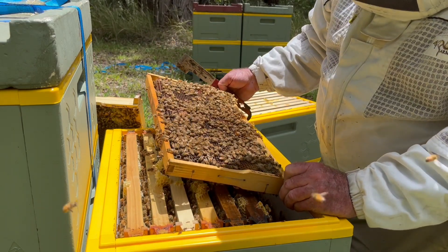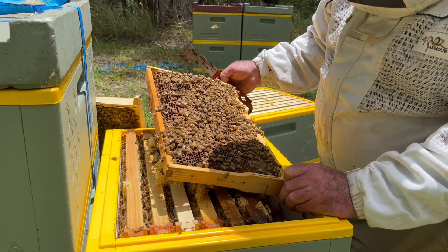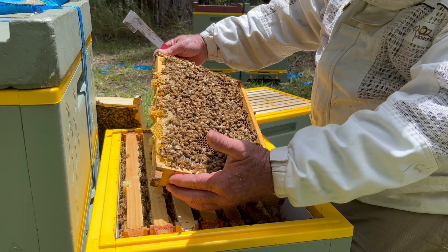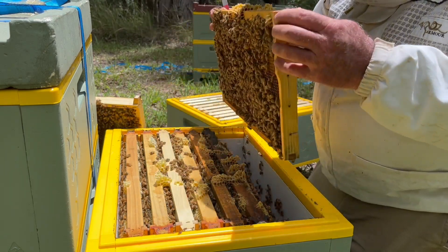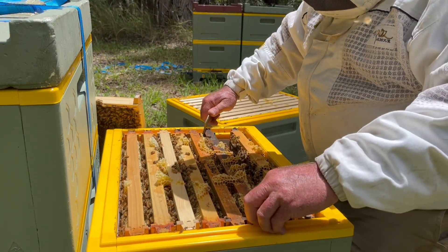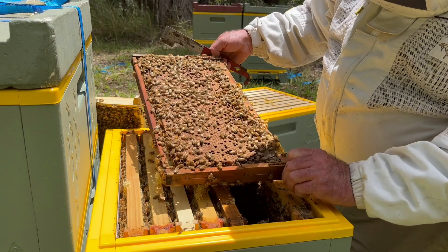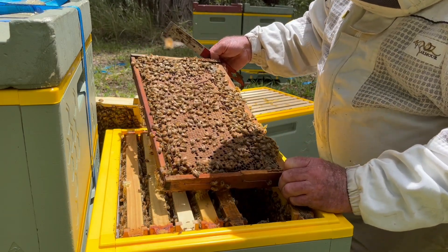Looking for a queen. Great weather. These bees are sitting nicely on the frame, doing everything right. Doing well in their HiveIQ boxes. Really grateful for the support from HiveIQ for helping me out with some more gear. There's our queen here.